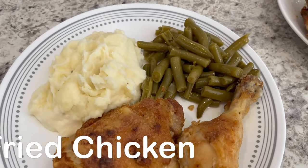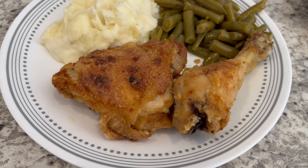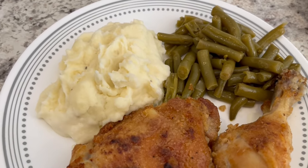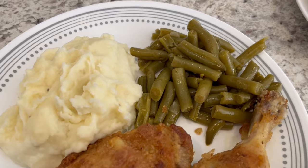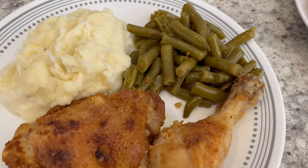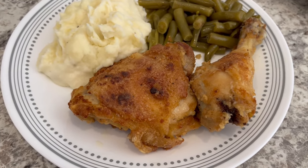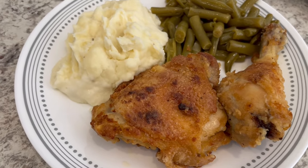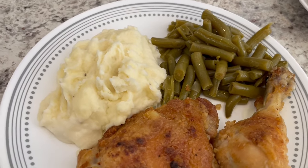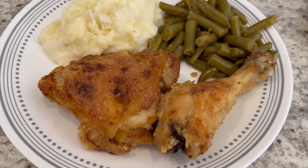Happy new year! Today is New Year's Day and this is our New Year's Day dinner. I made some oven fried chicken, some homemade mashed potatoes with heavy whipping cream, butter, salt and pepper, and some canned green beans doctored up with bacon fat, onions, and seasoned salt. I did record a video on how I make oven fried chicken — it is so quick and easy — I'll link that in the description box.